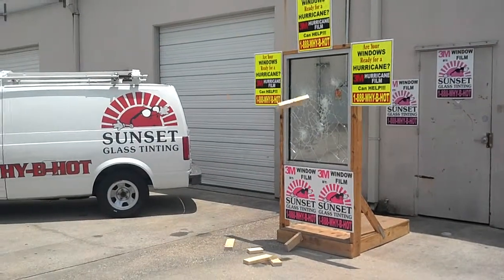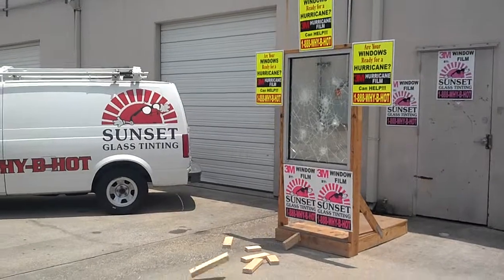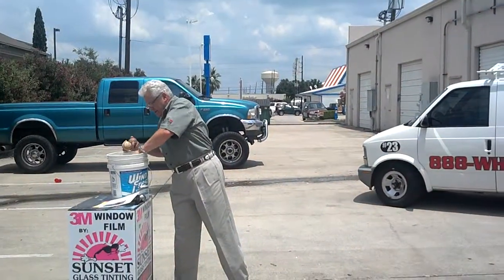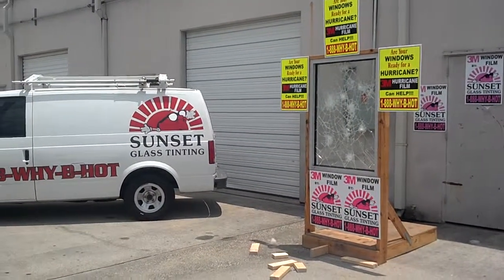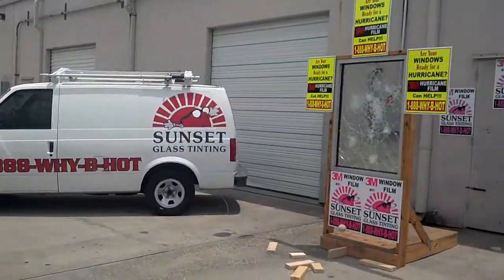These are a little bit bigger than what normally flies through the air in a hurricane. Baseball. That's as hard as I can throw it.